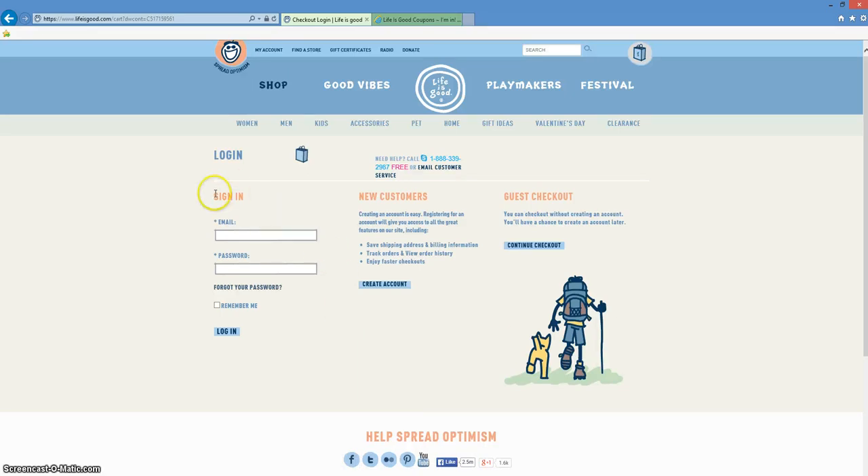Since you are a new customer, go ahead and create an account. After you've created an account, you'll get an email on how to get that 15% off. Check your email and then follow the instructions on how to get that 15% off and complete your online processing. Yes, it's that simple.